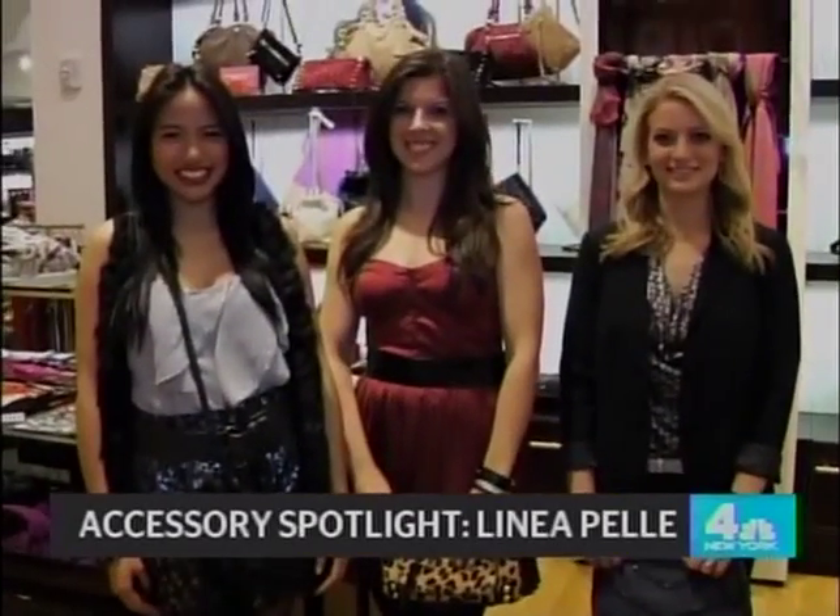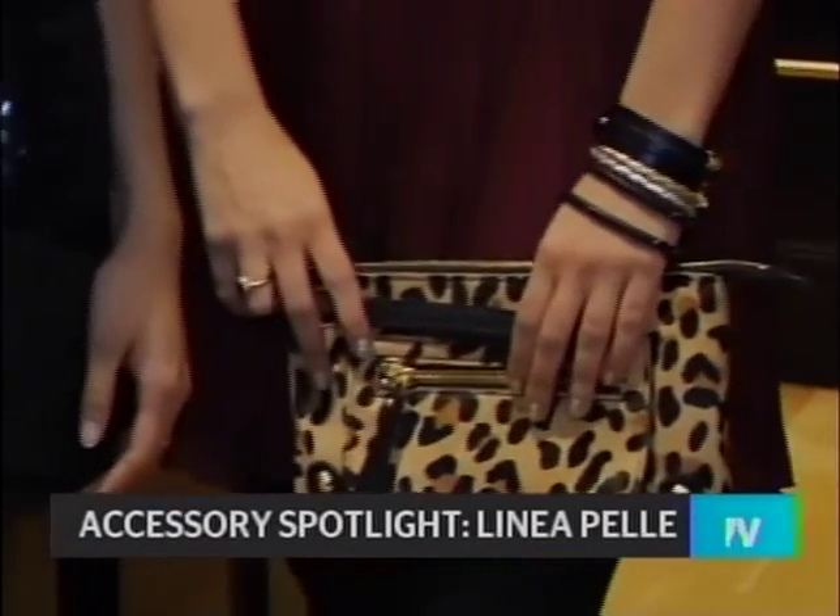Andrew Cotton, the creative director of Linnea Pele — these looks look great. I've learned so much, thank you. I love Linnea Pele. The clutches were very nice.